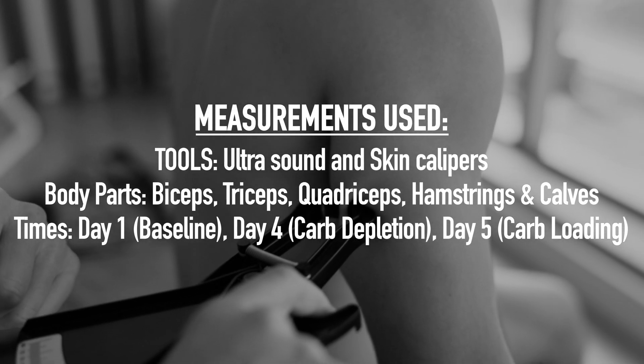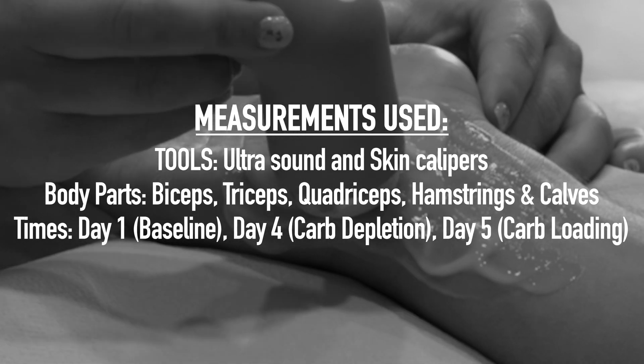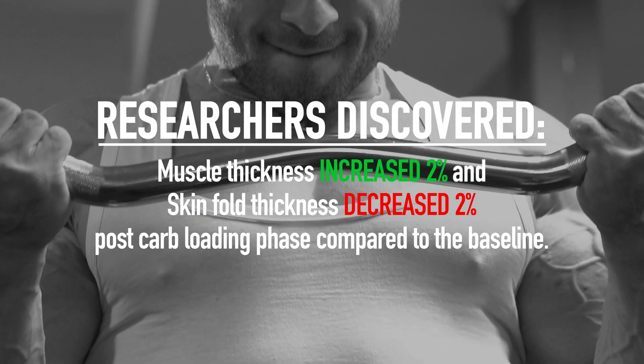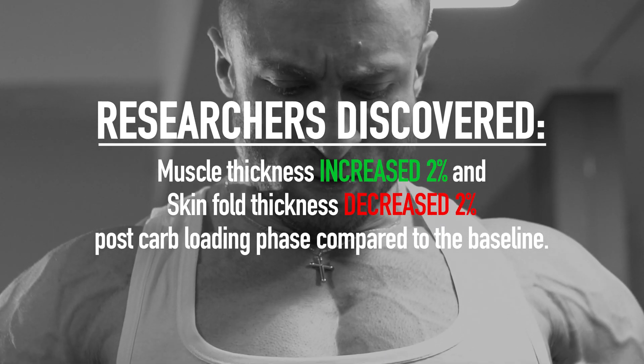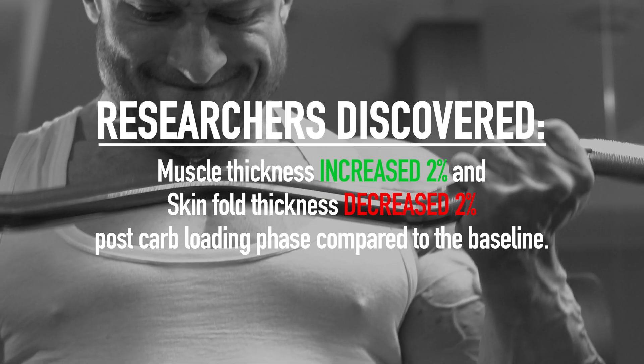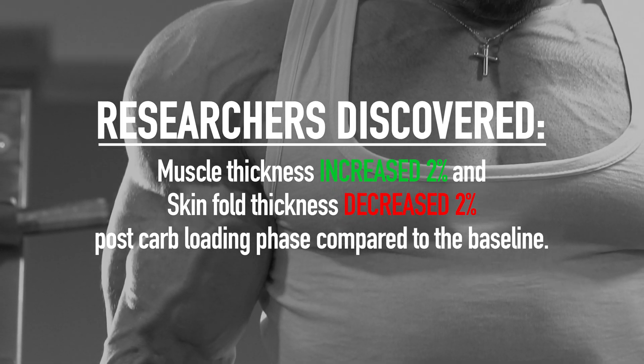Measurements were taken on day one representing a baseline, day four representing a post-carb depletion measurement, and day five representing a post-carb loading measurement. They reported in the 2024 issue of the journal Nutrition that muscle thickness increased by about 2% following the carb loading phase as compared to the baseline measurement. They also reported that skin fold thickness decreased by around 2% after the carb loading phase as compared to the baseline measurement.